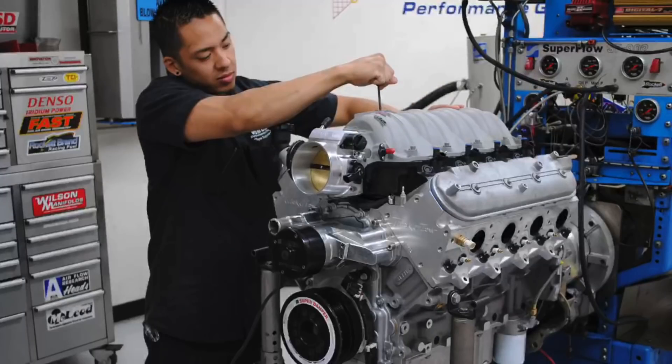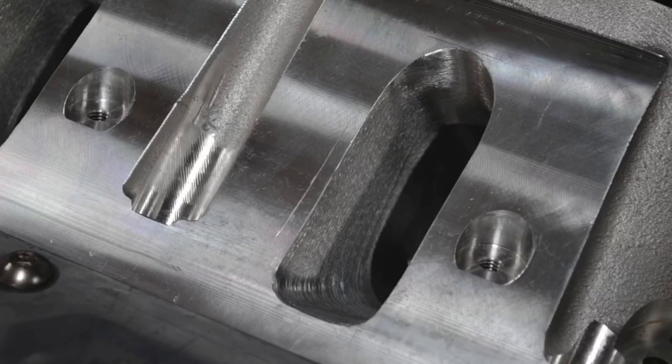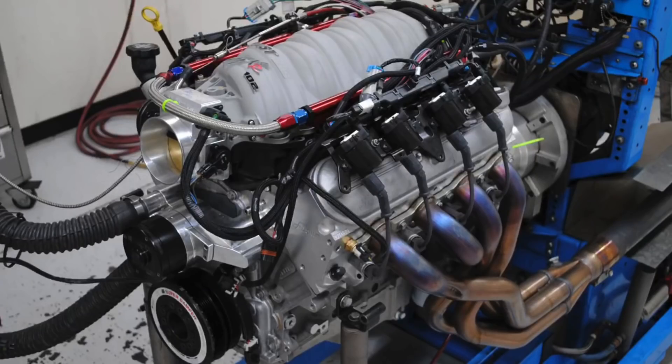Hey guys, I'm Richard Holder and welcome to the channel. Today we're going to do something a little bit different. I'm going to cover in detail the build-up of a 700 horsepower pump gas 454 — and no, it's not a 454 big block Chevy. It's actually a 454 LS stroker motor, and not just any stroker motor — it's a cathedral port headed 454 stroker pump gas motor built by Brian Tooley Racing.